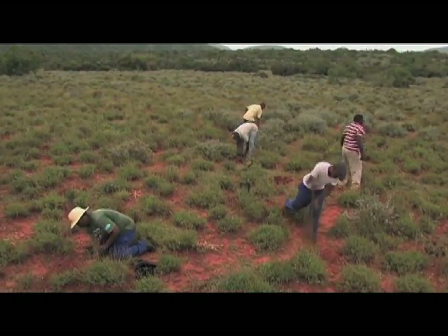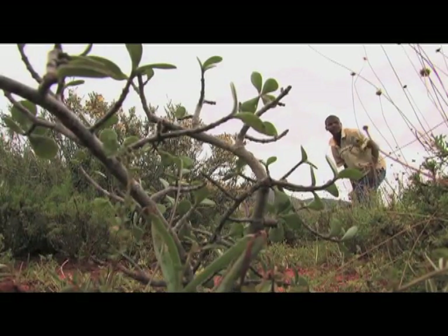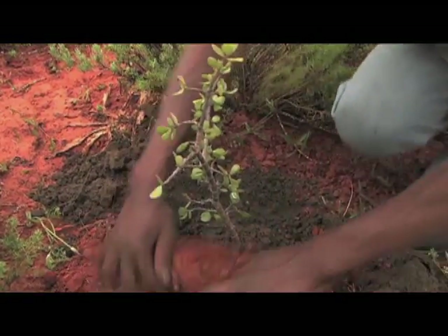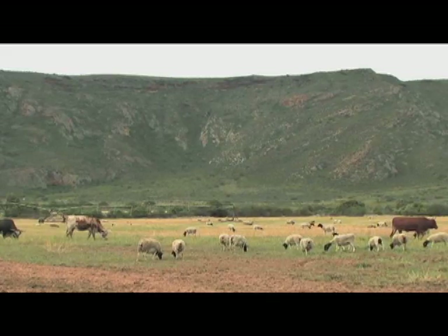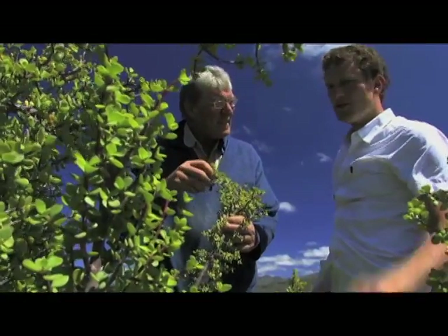But Speckboom has another remarkable trait: it sequesters carbon dioxide from the atmosphere, keeping CO2 levels in check and slowing climate change. That's how those involved hope to make Speckboom pay for its own restoration. There's a future in it because if we can get payment for carbon credits, it will help farmers to actually replace the income from farming with animals with something else, which is more sustainable in the long run.